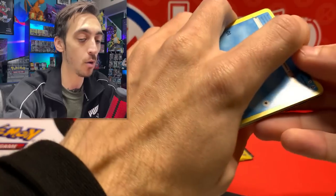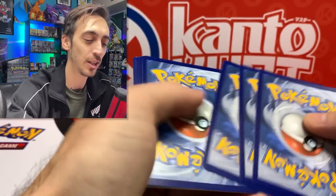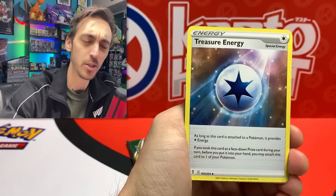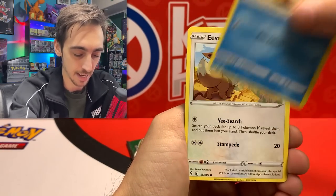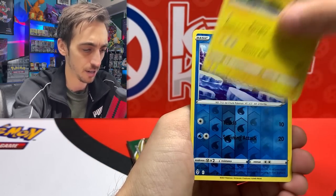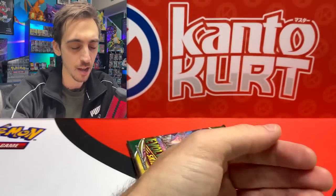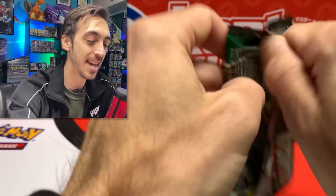Way more pulls than I was expecting today. Evolving Skies - I don't want to say it out loud, I'm looking for what you're looking for - unless you've already pulled it, congratulations. Card on screen right now - how crazy would it be to pull it from a $20 collection box? We got Psyduck, Bergmite for the reverse, and Thievul stealing our pulls from this one.